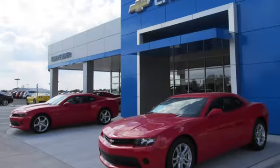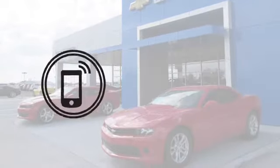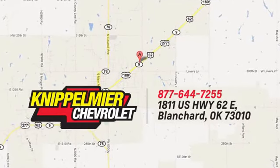Hurry in today and see it for yourself. We do business a better way at Knippelmeyer Chevrolet. Call, click or stop in today. We're conveniently located on East Highway 62 in Blanchard, Oklahoma.